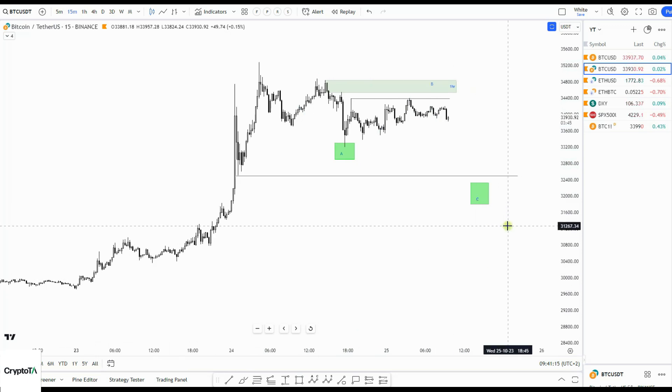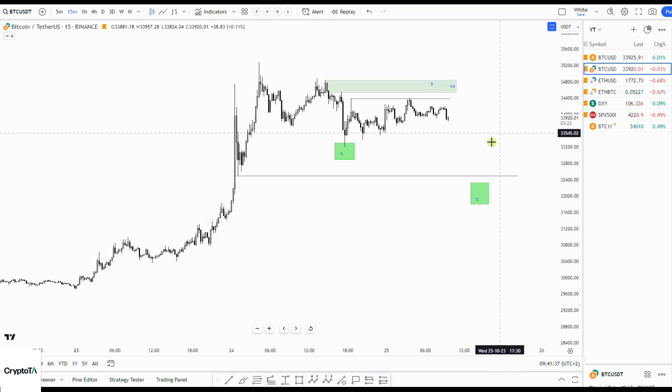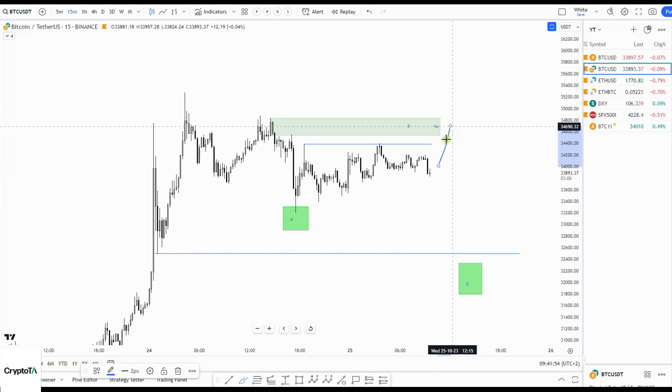If you want to know more about how to trade those boxes — they have a very high accuracy — you can join our training group where we teach you how to use them. We have an offer: three months paid gives you four months. This offer ends next Sunday. We're seeing quite some new members, as well as returning members after the tough trading season in summer.